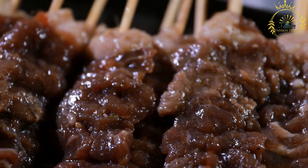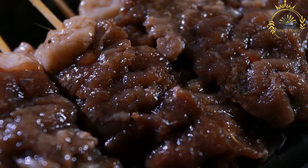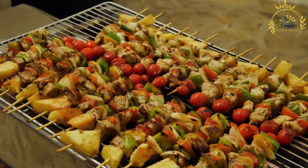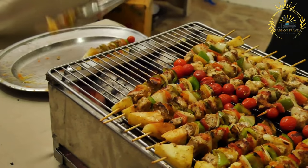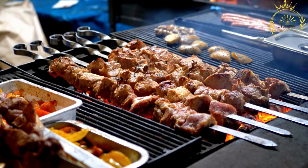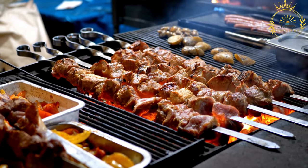After marinating, the meat pieces are threaded onto skewers, often made from metal or soaked wooden sticks. Sometimes the skewers may include alternating pieces of meat and vegetables like onions, bell peppers, or tomatoes for added flavor and color. The skewered meat is grilled over an open flame, on a barbecue, or on a griddle. The grilling process infuses the meat with a smoky flavor and creates grill marks on the surface, giving the bruchettes an appetizing appearance.